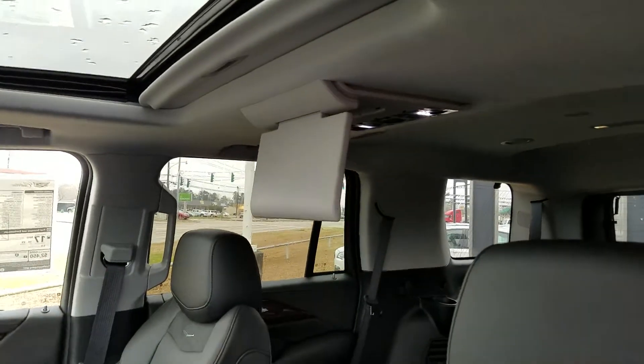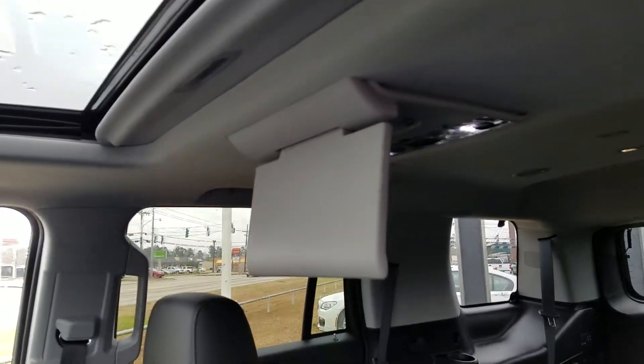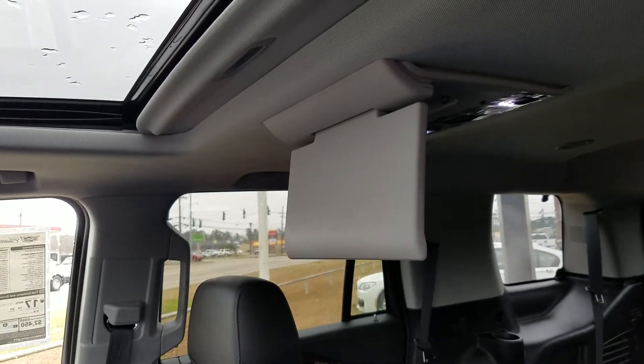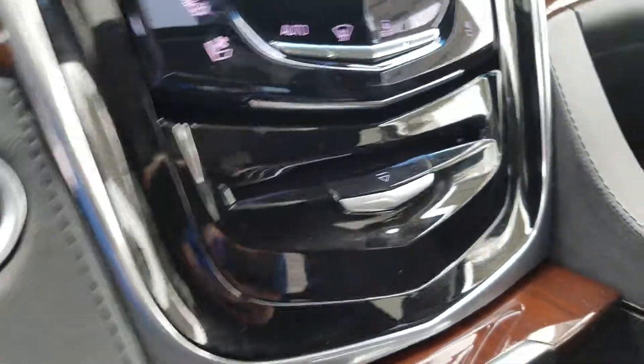The rear seat entertainment did change last year in 2017 — you can actually bring footage from your mobile device, tablet, or iPad to the screen. You don't have to rely on inserting a disc in the front like the previous model.